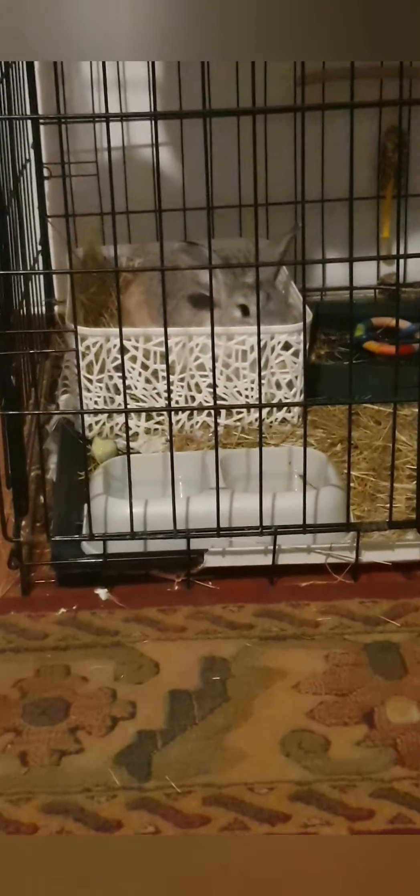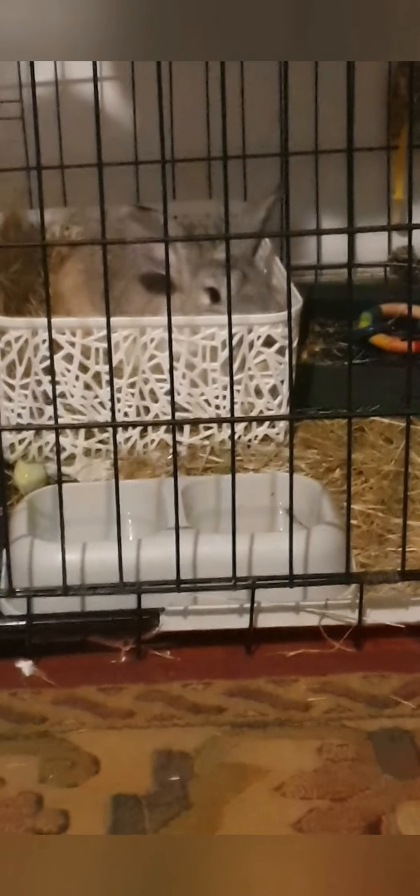I didn't go overboard, but he did get a rabbit so I guess I did go overboard. I did and I didn't. He's usually free range but I'm not risking it with chocolate everywhere.